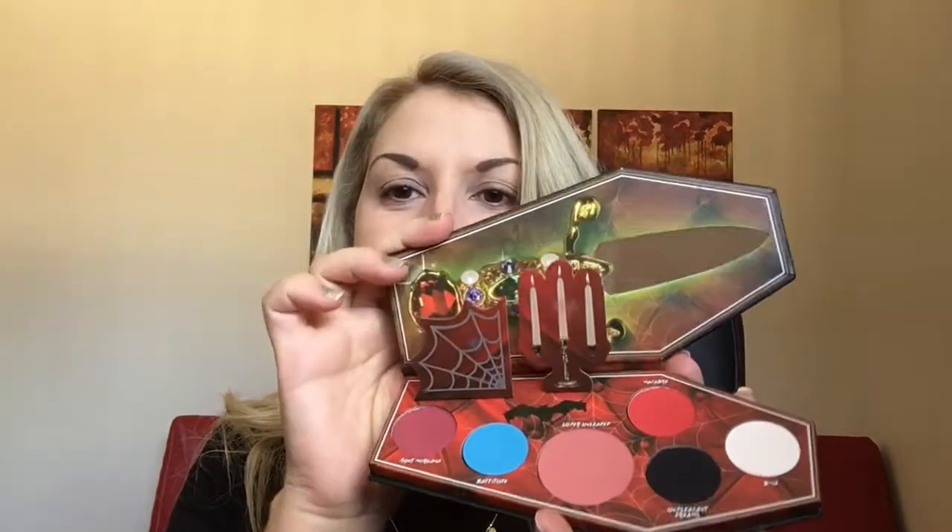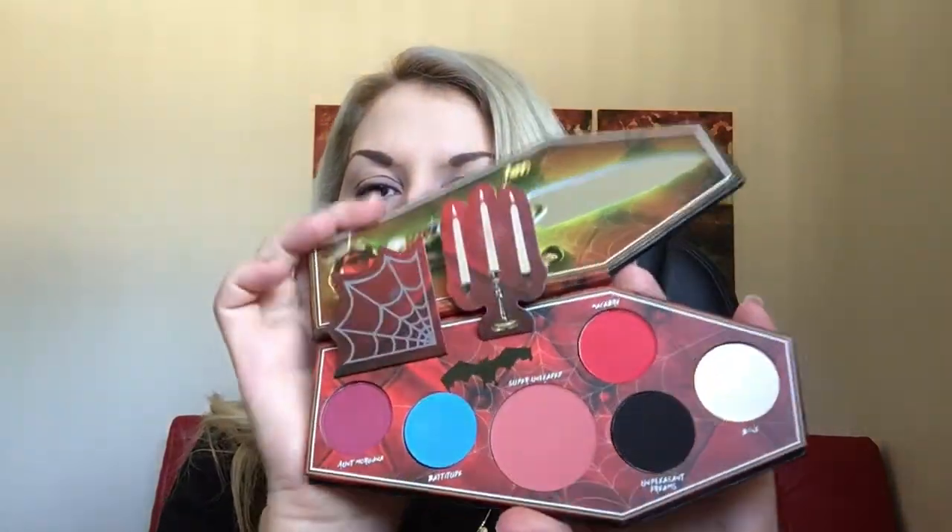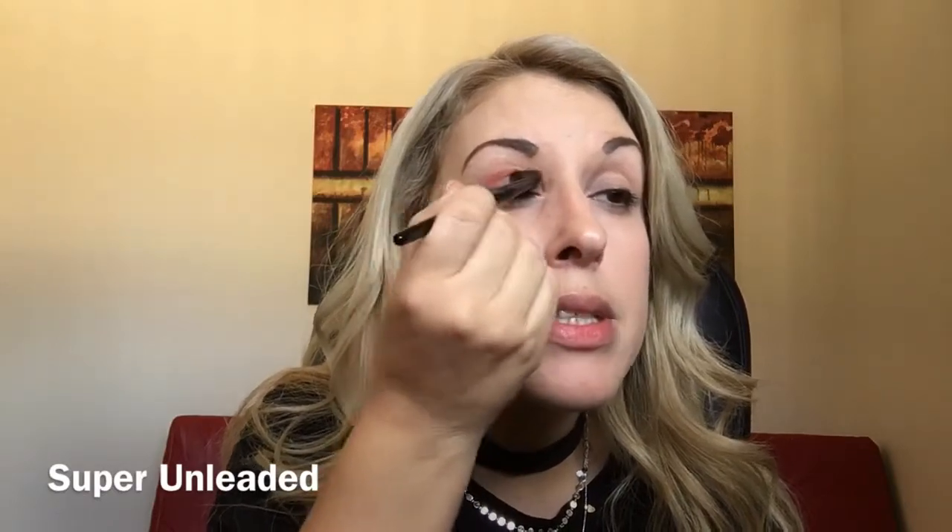I've started by prepping the eyelid with the Urban Decay Primer Potion in Eden, as I always do. Now we'll go with the Elvira Mistress of the Dark palette — I really love the pop-up, it has a mirror, and these beautiful shades. I'm going with the big shade called Super Unlidded, taking a brush and putting it all over the lid basically.